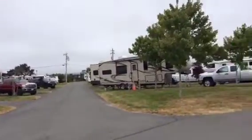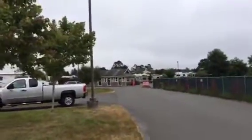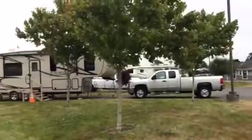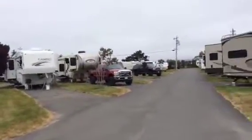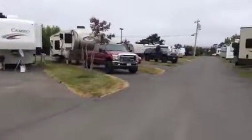We've stayed in this park before when we visited our kids up here, so it's a nice park. It's kind of newer than some of the other parks around town. As you can see, that's the office over there. And if you look around here, not a whole lot of mature trees yet, but they've got them growing. What is nice about the park is that it is all paved — both the driving lanes and all the sites are paved also.